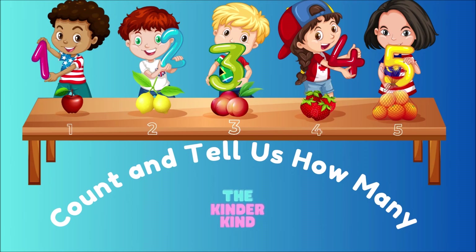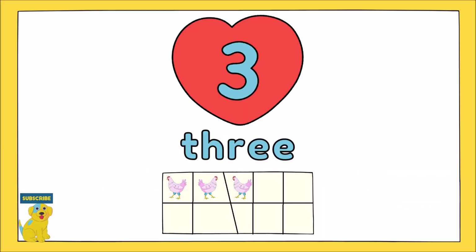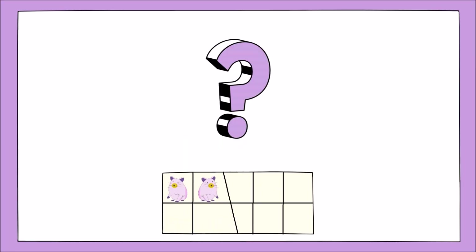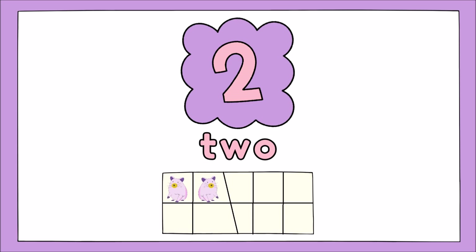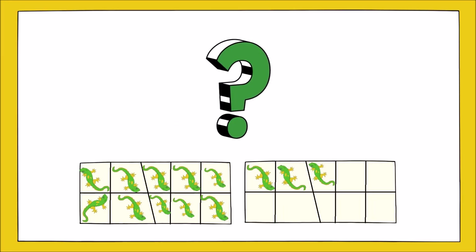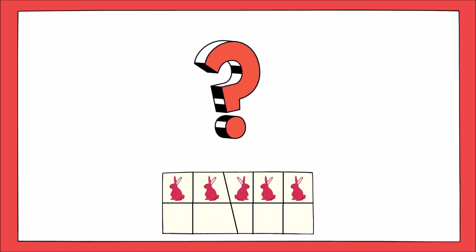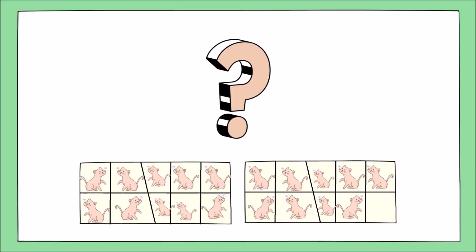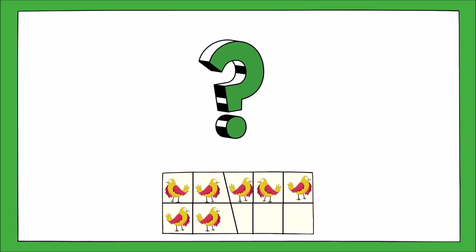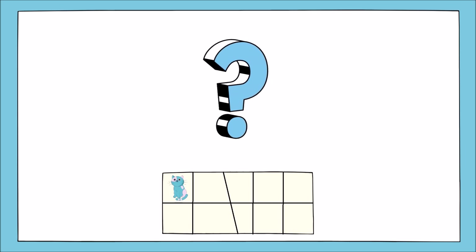Now it's your turn to count and tell how many. 3, 11, 2, 4, 13, 5, 19, 7, 1.